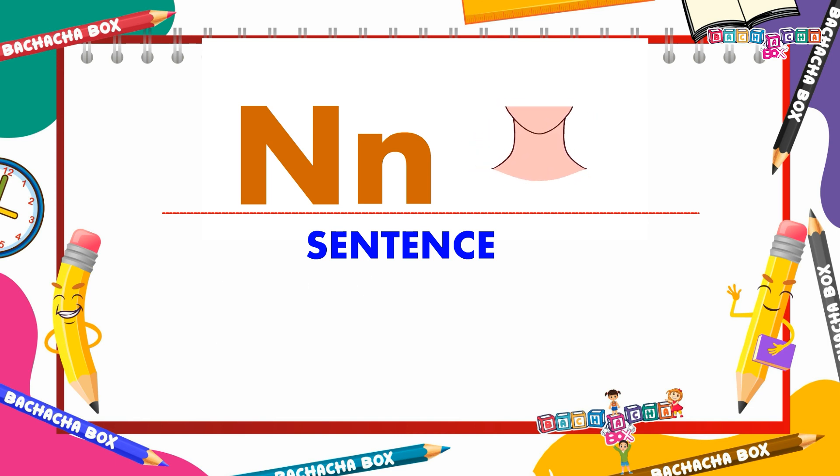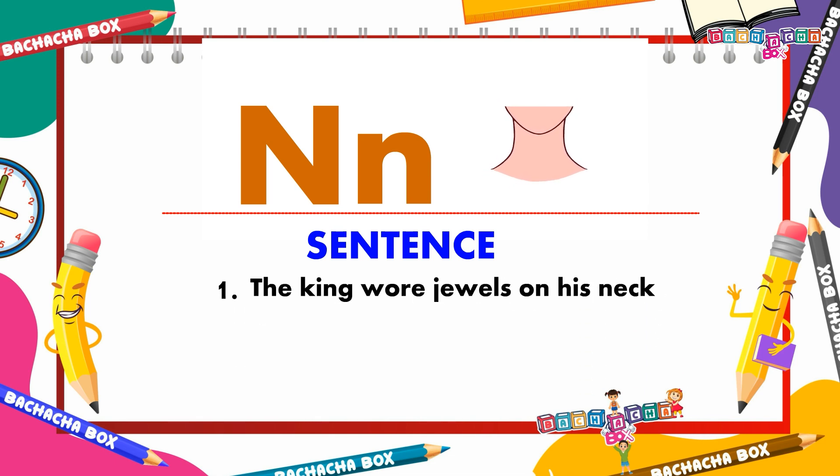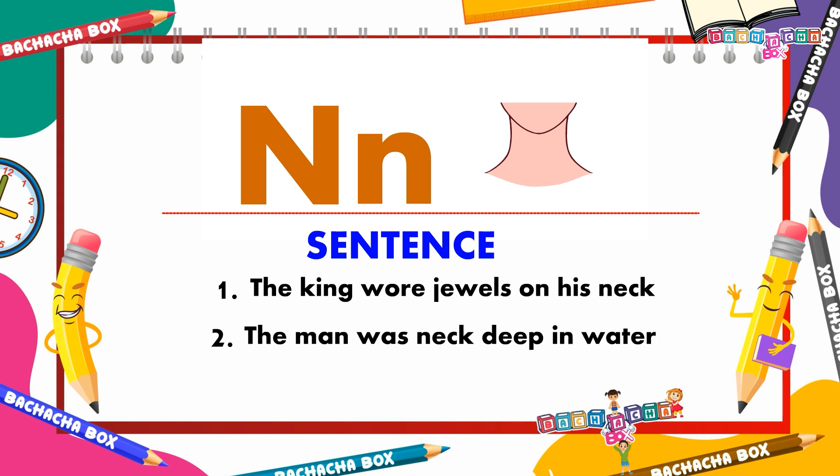N for neck. The king wore jewels on his neck. The man was neck deep in water.